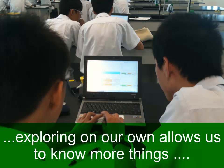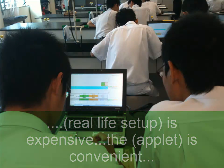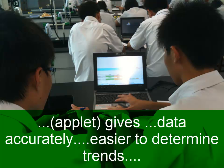If we explore things by ourselves instead of the teacher telling us what to do, we can actually know more things that are not supposed to be taught in the lesson. Also, the real-life equivalent is very expensive, so using this virtual lab is much more convenient. We did the experiments ourselves, got results ourselves, and did sort of independent learning.